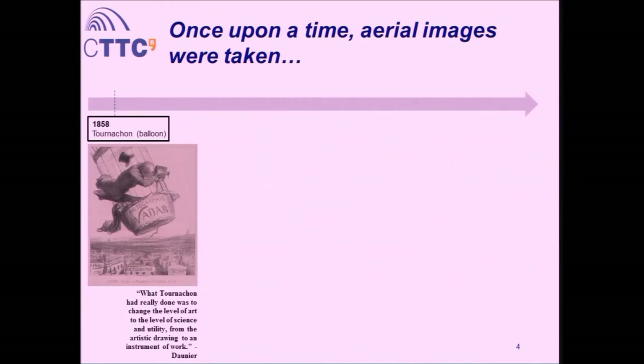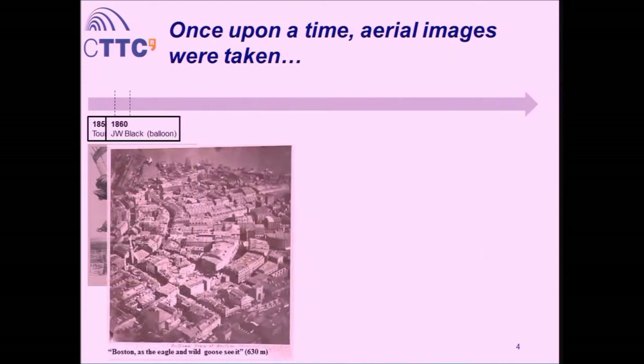Unfortunately, there are no surviving materials from Tournachon's work nowadays, but it is well documented. Two years later, in 1860, James Black — an American — used the same technology: a camera and a balloon, and took pictures from Boston. What you're looking at now is the first aerial image we still have. He titled it 'Boston as the Eagle and the Wild Goose.' It was taken from 600 meters — not bad at all.